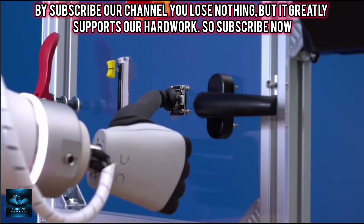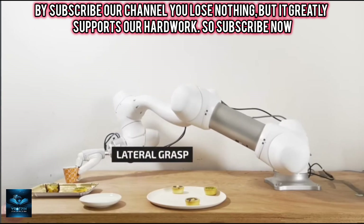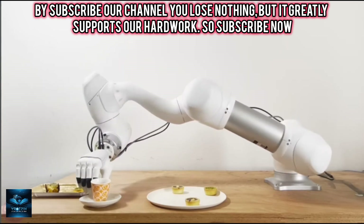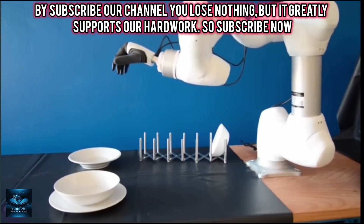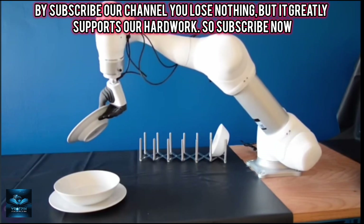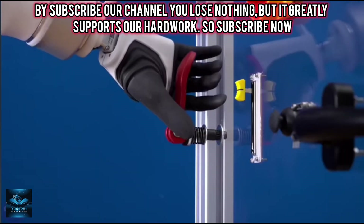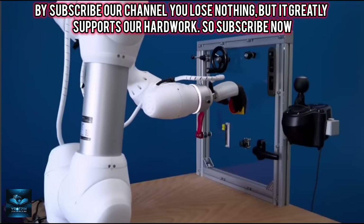The Mia Hand is equipped with an advanced control system that interprets brain signals and converts them into natural movements. With the use of artificial intelligence and tactile feedback, the user can feel pressure and touch, making the prosthesis more intuitive to use. The hand supports five main grip types, including pinch, power, and precision grips, covering approximately eighty percent of everyday hand movements.